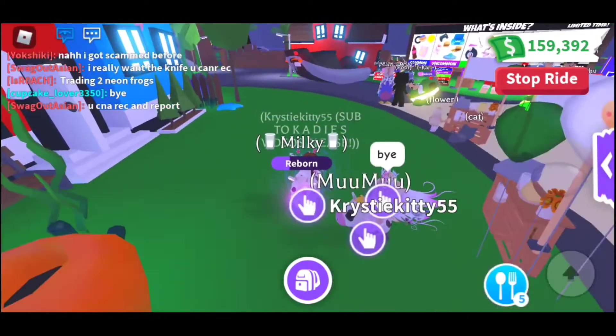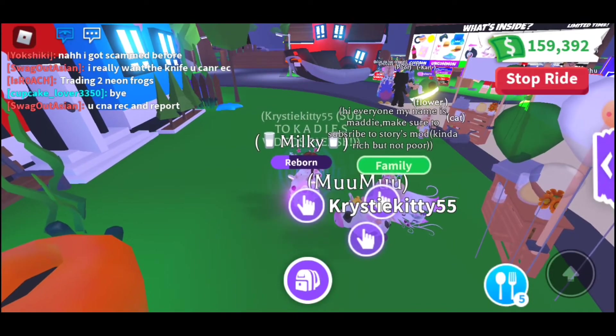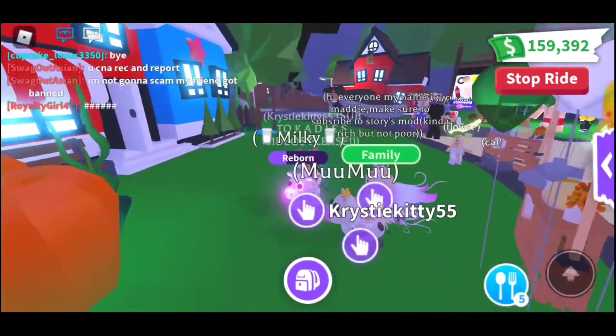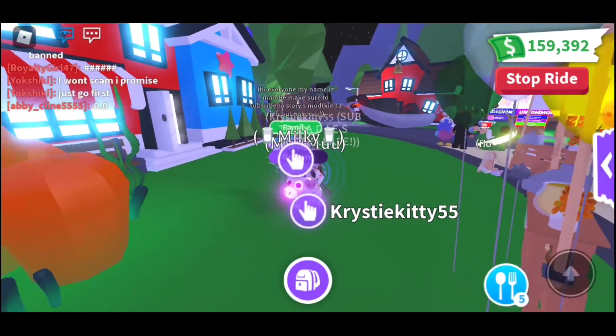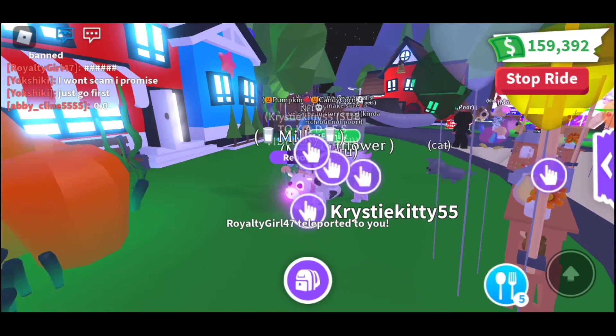Remember the special word is milky — actually, I'm going to change it. It's going to be 'cupcake' — C-U-P-C-A-K-E — for cupcake lover. So the special word is cupcake. The giveaway is two ocean eggs and two cracked eggs. Good luck to the winner — bye!